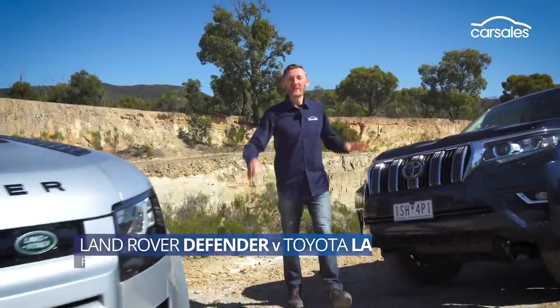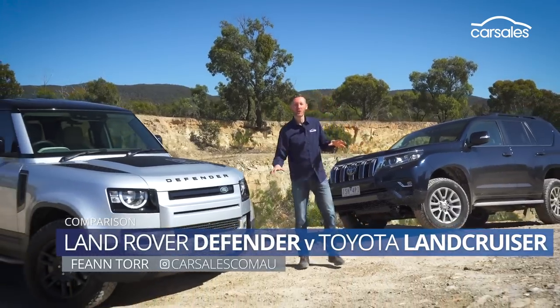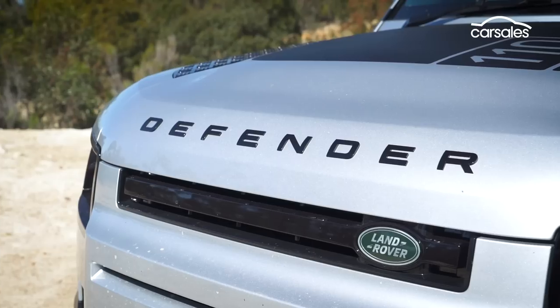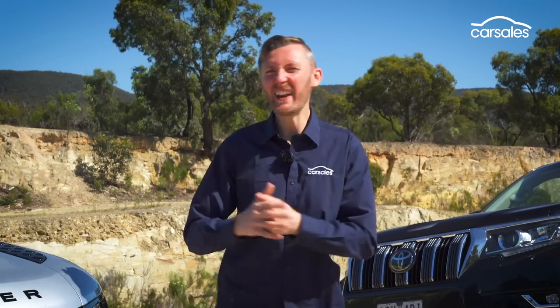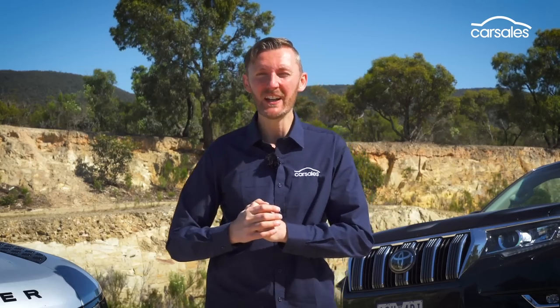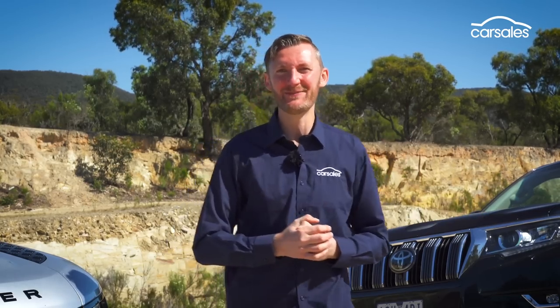The updated Toyota Prado and the all-new Land Rover Defender are both seriously capable off-roaders, but how often will they actually be covered in mud? We want to know which is the best everyday all-rounder, and whether the high-tech, fancy-pants Land Rover can outdo the rugged, top-selling Prado. Let's find out.